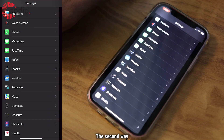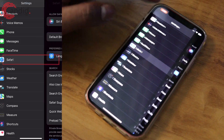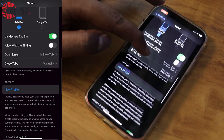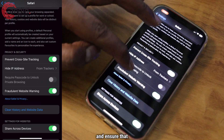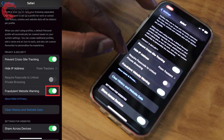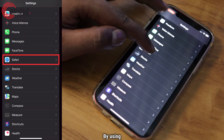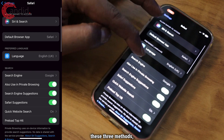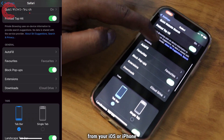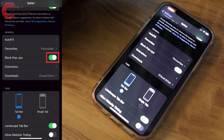The second way is by heading to Settings again, then select Safari and scroll to the bottom and ensure that the toggle in front of 'Fraudulent Website Warning' is turned on. The third way is also related to Safari — open Safari and ensure that the 'Block Pop-ups' toggle is turned on.